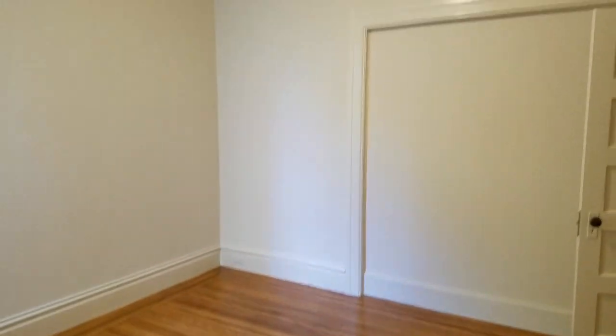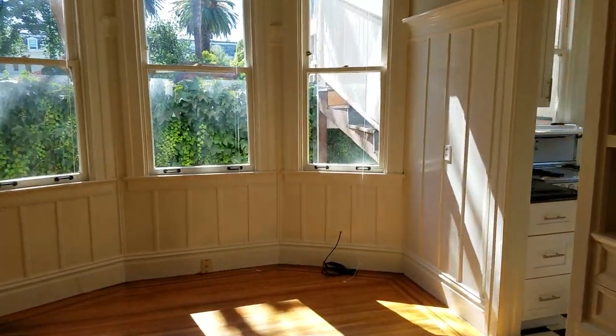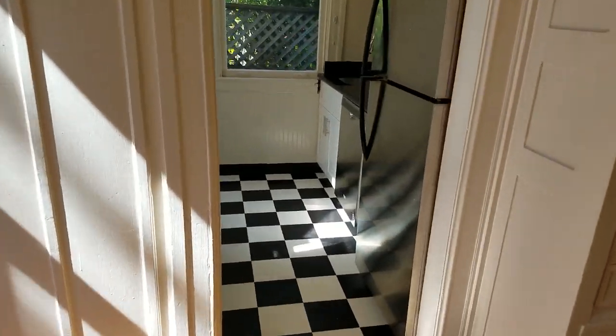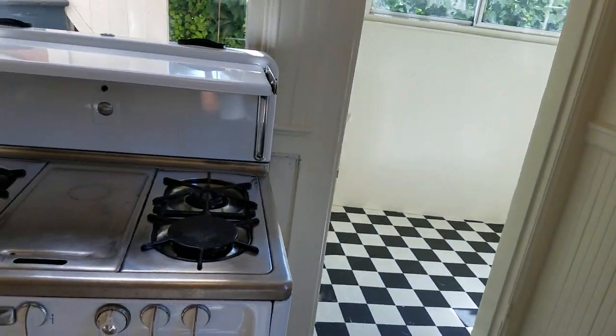So that's the second bedroom. Back out into the living room, and then let's check out the pantry and the kitchen. The kitchen has brand new appliances, a new dishwasher, and a new sink.